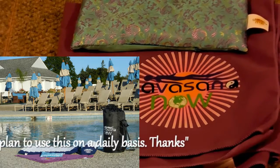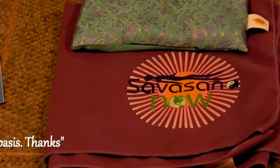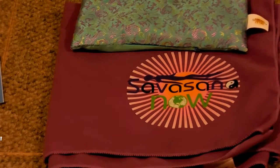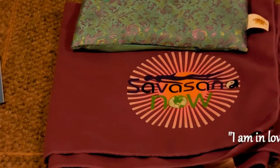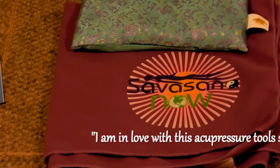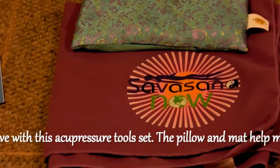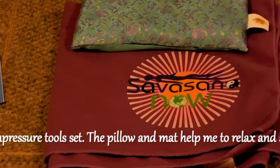People are saying: "Nirvana in a little eye pillow." "It's soft and the aromas are wonderful." "I use it for the cooling effect on my eyes." "Today I used the heated aspect — what a treat!" "I inhale the scent and fall asleep every night."